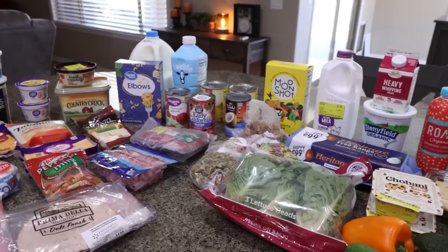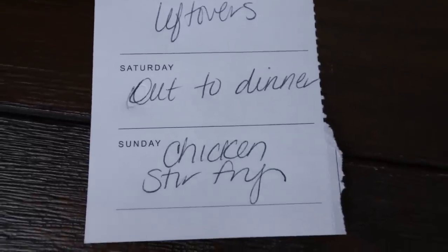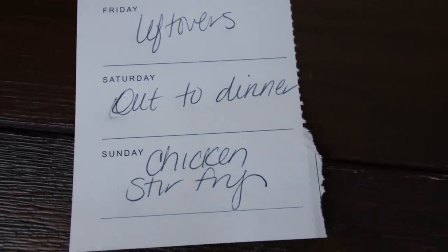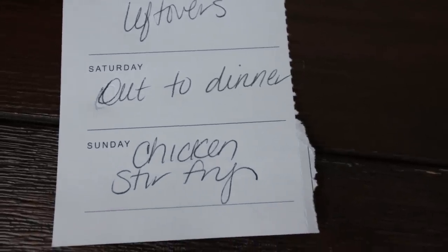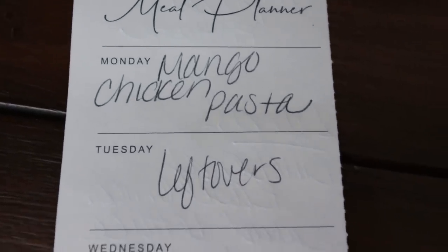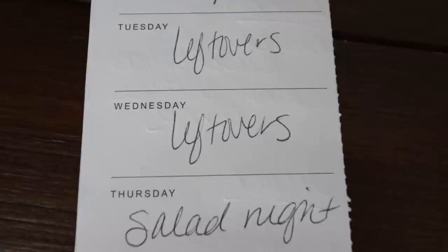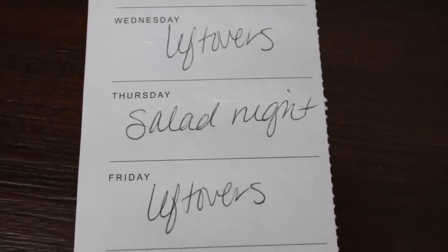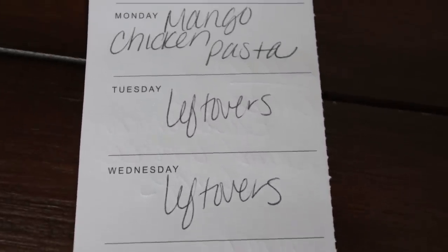So that is everything I picked up for the week. Here's what's on my menu: today Saturday is an out to dinner night at my bootcamp instructor's birthday party. Sunday I'm making a chicken stir fry. Monday is mango chicken pasta — you'll see that recipe in Wednesday's what I eat in a day. Tuesday and Wednesday we'll do leftovers. Thursday is some type of salad night, and Friday is leftovers as well so I can finish up everything from earlier in the week.